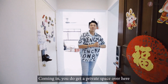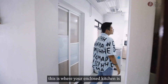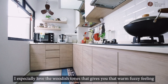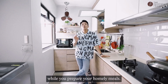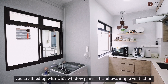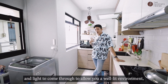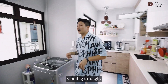Coming in, you do get a private space over here with a comprehensive layout. Towards the left, this is where your enclosed kitchen is. All the cabinetry is still in pristine condition. I especially love the woodish tones that give you that warm, fuzzy feeling while you prepare your homely meals. Over at this side of the walls, you're lined up with white window panels that allow ample ventilation and light to come through for a well-lit environment. Perfect for dishing up your feast.